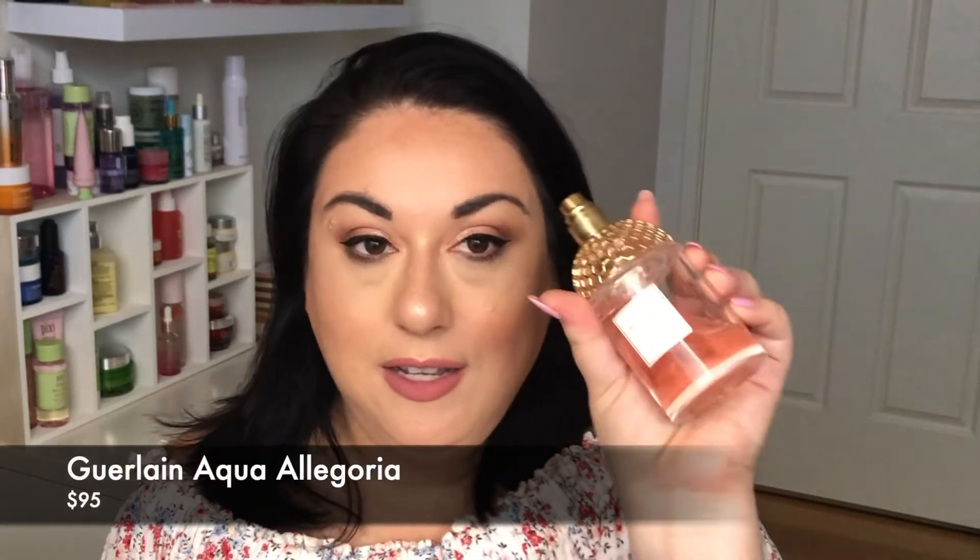Lucky last — the tenth product — are the fragrances from Guerlain, particularly the Aqua Allegria ones. They're so beautiful, with this amazing freshness about them, and this line of perfumes really lasts on me for a long time. You do pay a bit of money for them, but look at the packaging — it's got this beautiful honeycomb bee motif. They're just so fresh and beautiful and long-wearing.